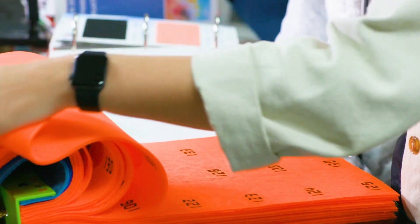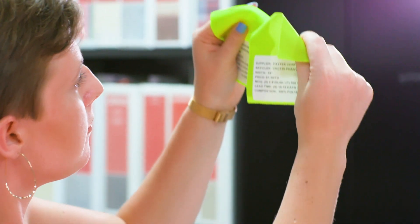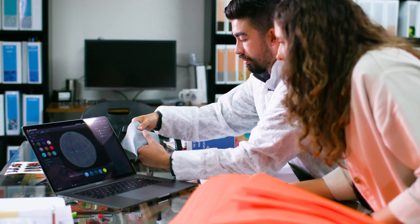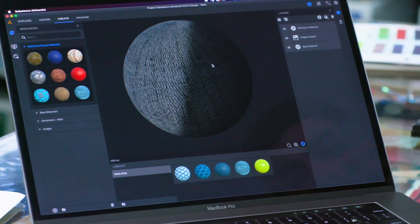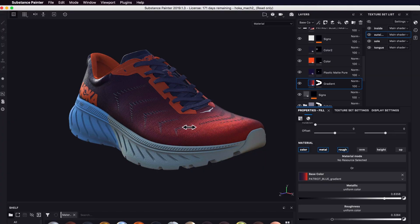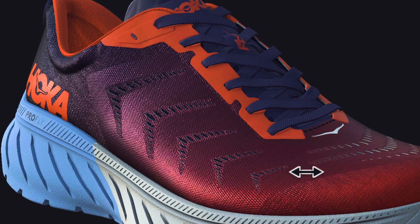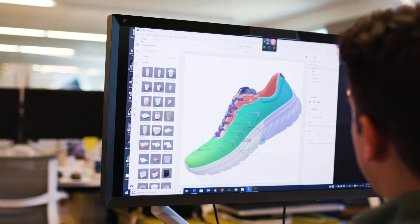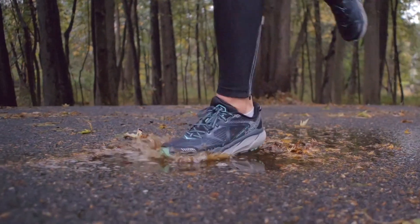Materials play such an important role in the design process. With the integration of Substance directly into Adobe Dimension, we can actually scan those materials in and apply those materials onto our Dimension models and really have them come to life. It just helps us to be more accurate with our designs in a shorter space of time. Adobe Dimension allows us to visualize and iterate so quickly and come up with audacious new designs and communicate them in a way that we've never had access to.